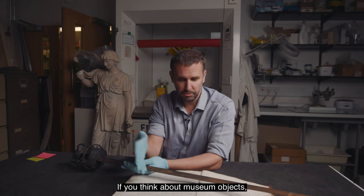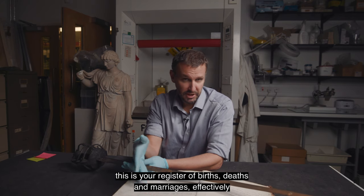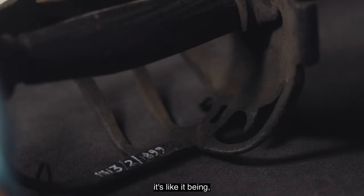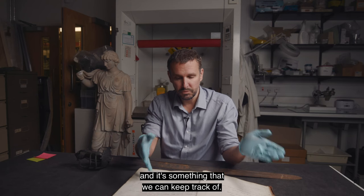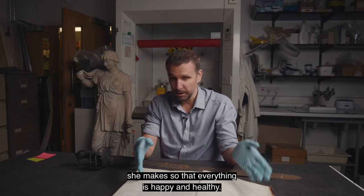If you think about museum objects and compare them to people, this is your register of births, deaths and marriages effectively. The accession register — when an item is given a number — it's like a person being given a name, and it's entered onto the register so it's something we can keep track of. Our conservator Gwen, she's like the GP — she makes sure that everything is happy and healthy.